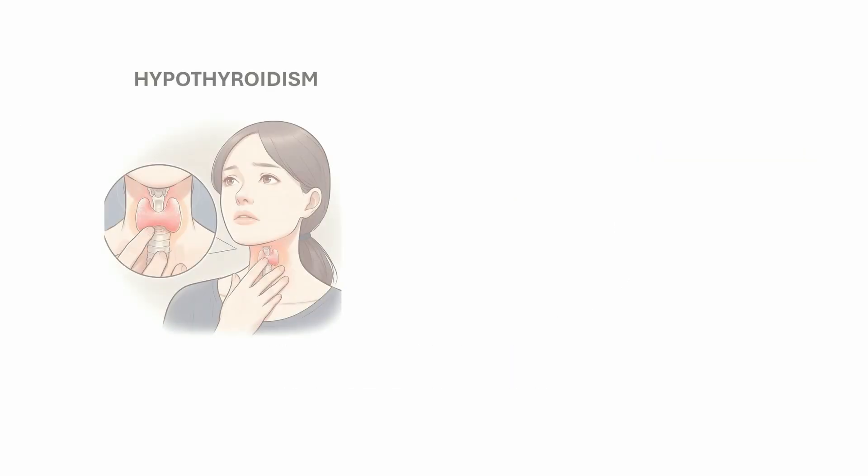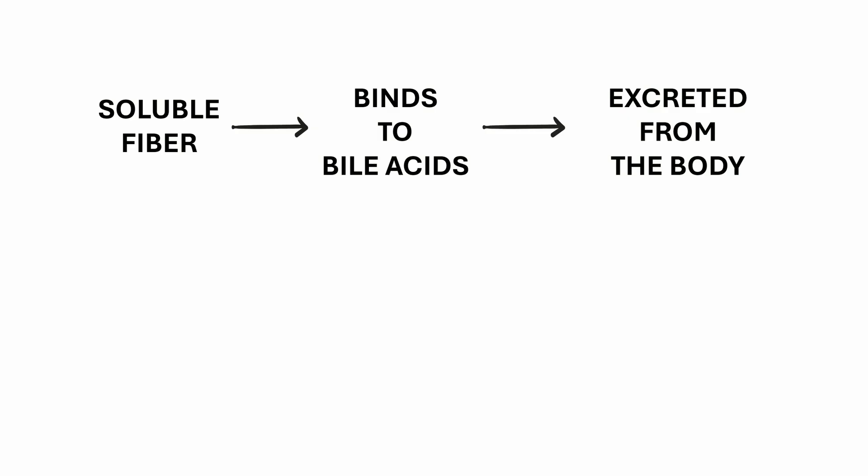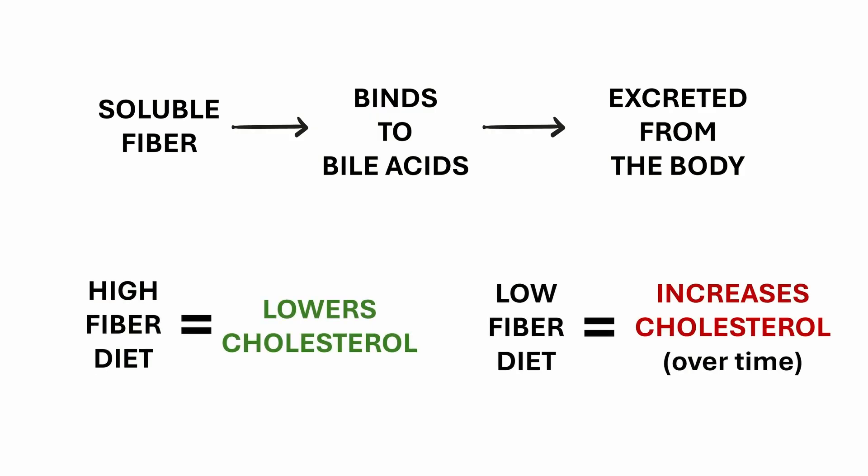Sometimes hormonal conditions like hypothyroidism reduce the liver's ability to clear LDL from the blood, which results in elevated LDL cholesterol levels. And finally, soluble fiber plays a key role in cholesterol disposal. It binds to bile acids in the intestine and promotes their excretion. If not excreted, bile acids are recycled into cholesterol. So a high fiber diet helps lower cholesterol, while low fiber intake can lead to higher cholesterol levels over time.